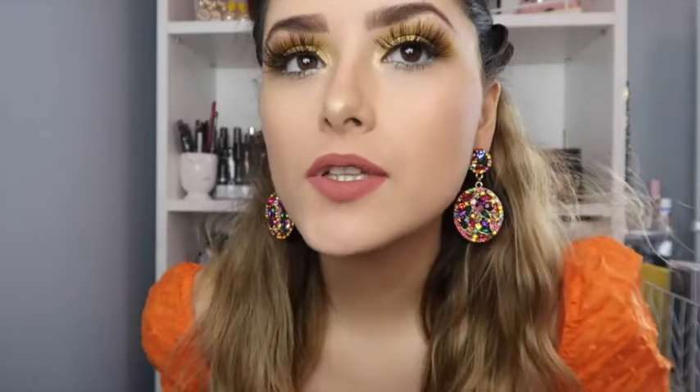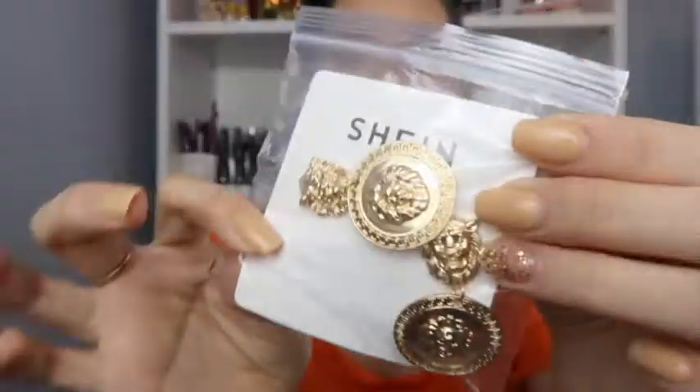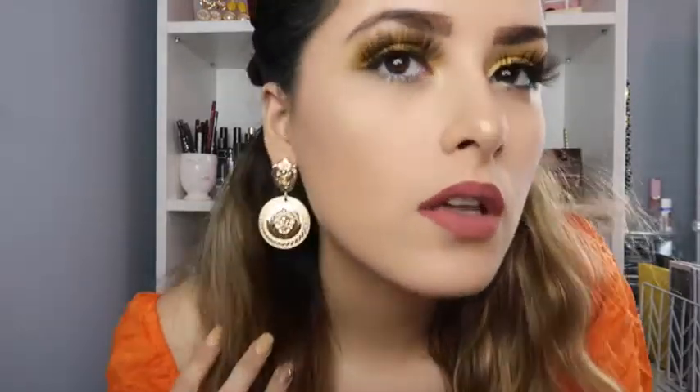Yes, super adorable — I absolutely love those too! The next ones are like little lions, and these were $2. Here they are — I love the little lion detail, it's so freaking cute. I also love that goat earrings are really in right now as well. Super adorable, love them.